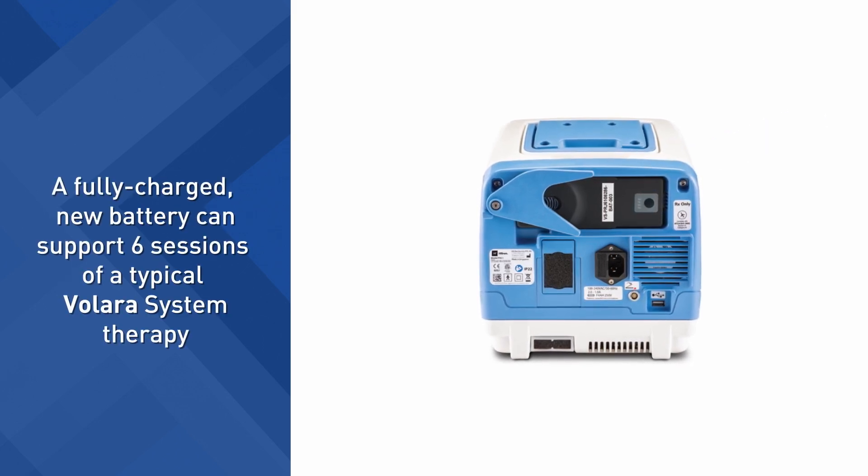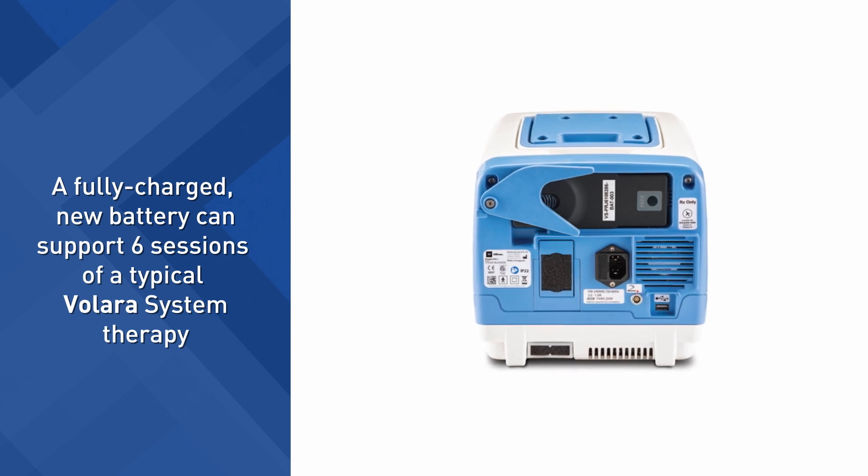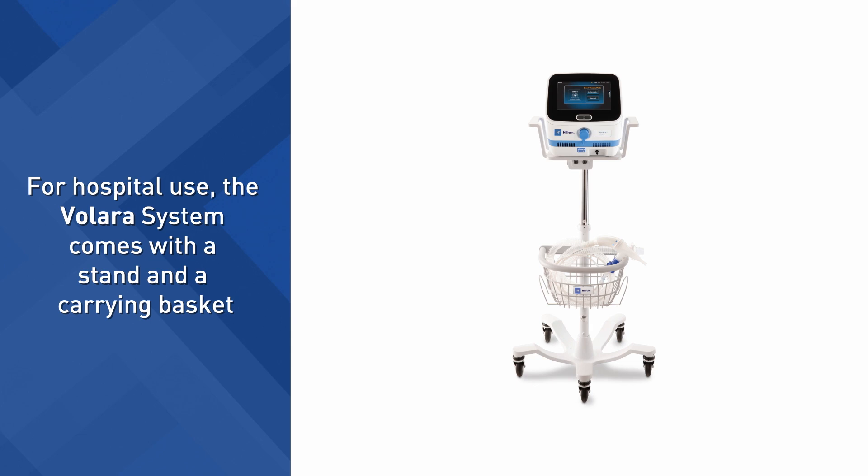A fully charged new battery can support six sessions of a typical Valera system therapy, providing added flexibility in where therapy can be delivered. For hospital use, the Valera system comes with a stand and a carrying basket.